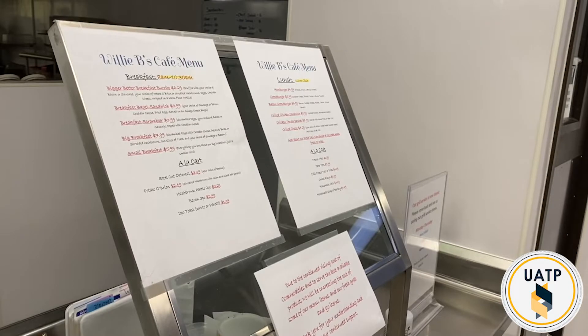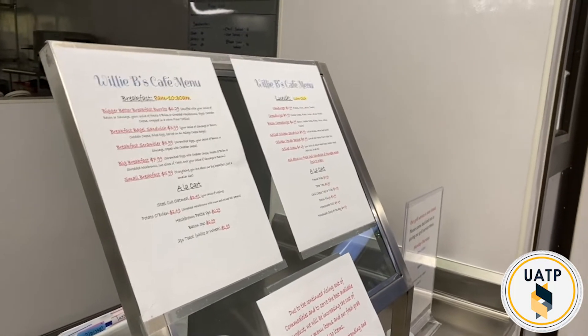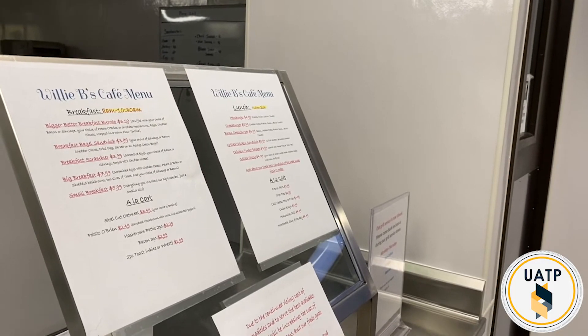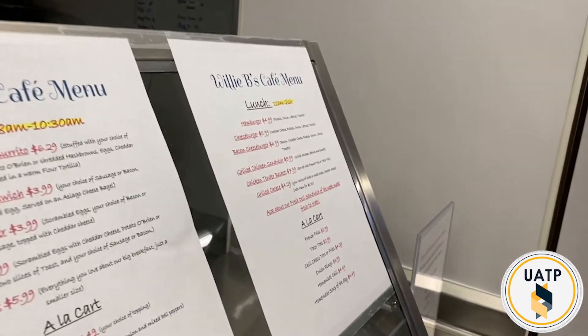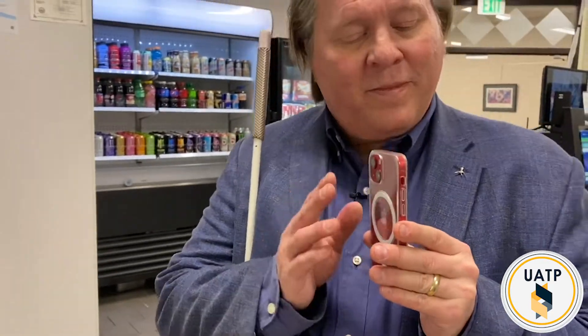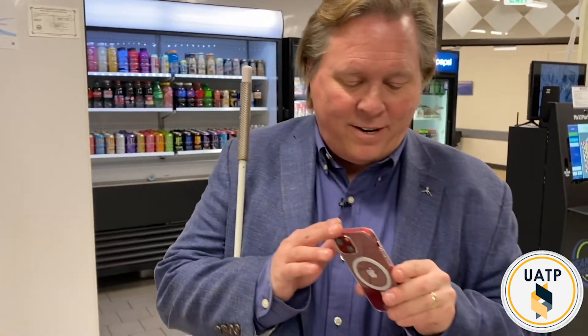How much is a hamburger? So the hamburger is going to be — it looks like $4.99. All right, thank you for your help, I really appreciate that. Thank you. Absolutely. All right, take care, Gerardo. Bye-bye.